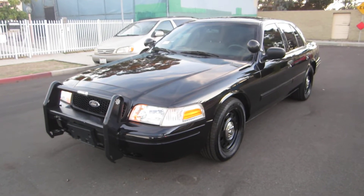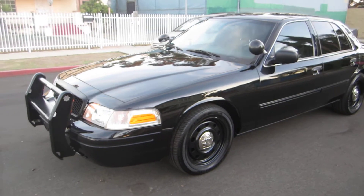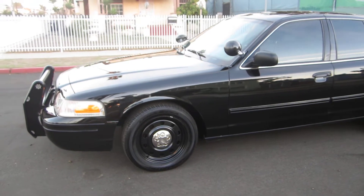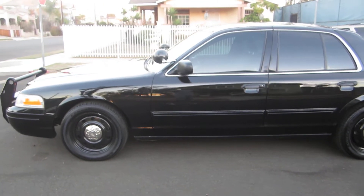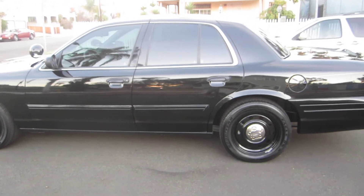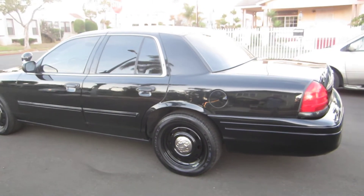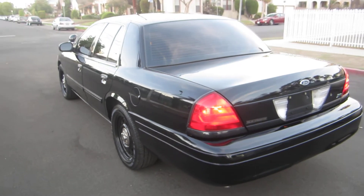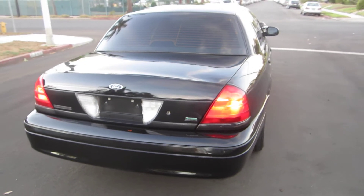Good evening folks, here we go again with another 2010 CVPI with 94,000 miles. This is gonna be unit number two — I do have another unit, another 2010, so this is gonna be number two again with 94,000 miles. Fresh paint, fully serviced, doesn't need anything whatsoever. Once again, this is a 2010 from the city of Burbank, California.